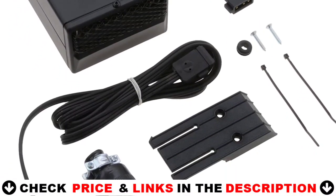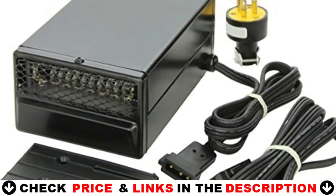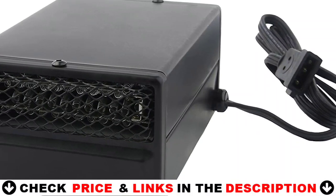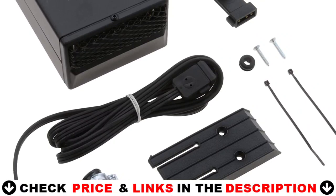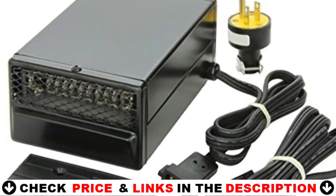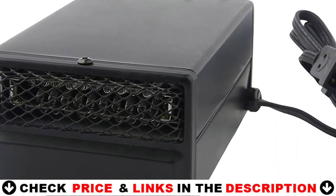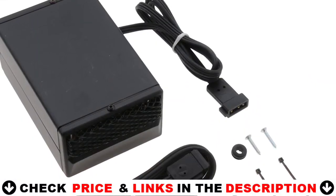Operating in extreme conditions requires dependable solutions. Give your engine the help it needs to start in the coldest weather by installing silicone pad heaters. These durable engine heaters are designed to provide warmth to areas with fluid susceptible to freezing or thickening. Battery heaters deliver better fuel economy, reduce wear, extend your battery's life, and protect your engine from cold weather damage.